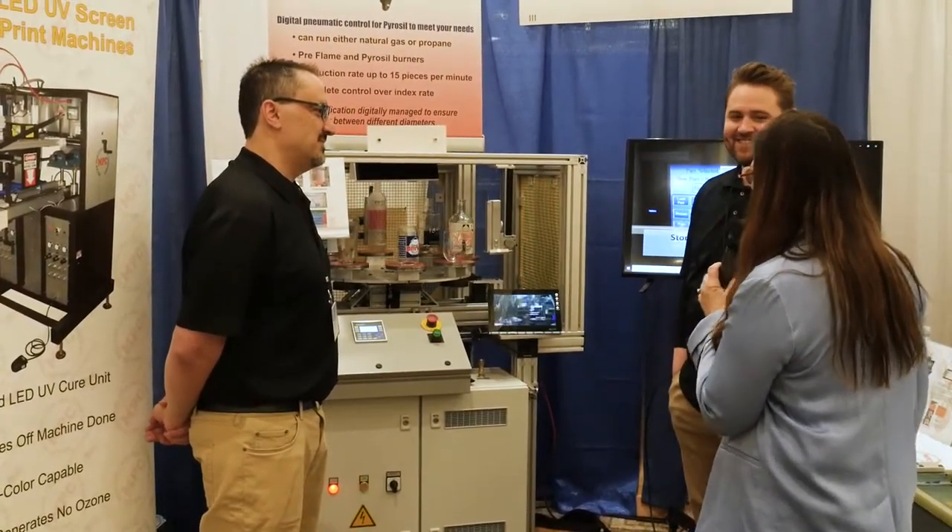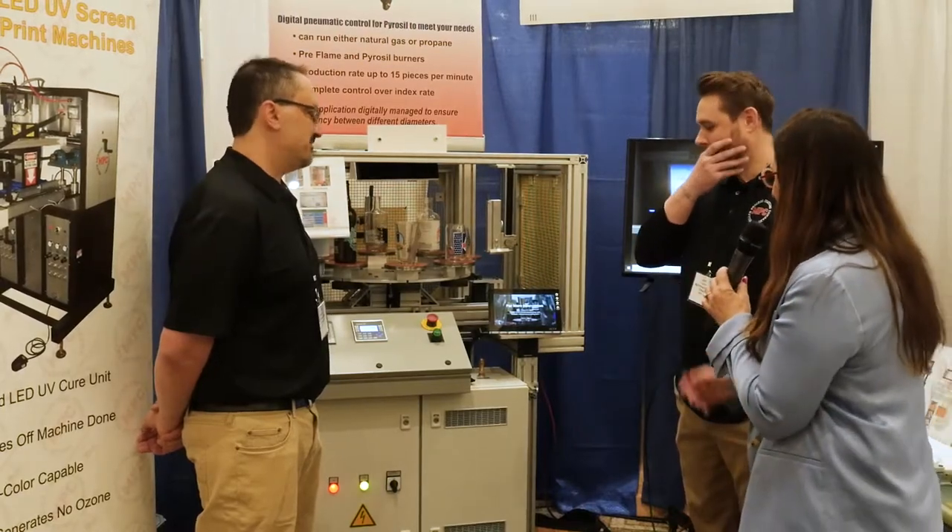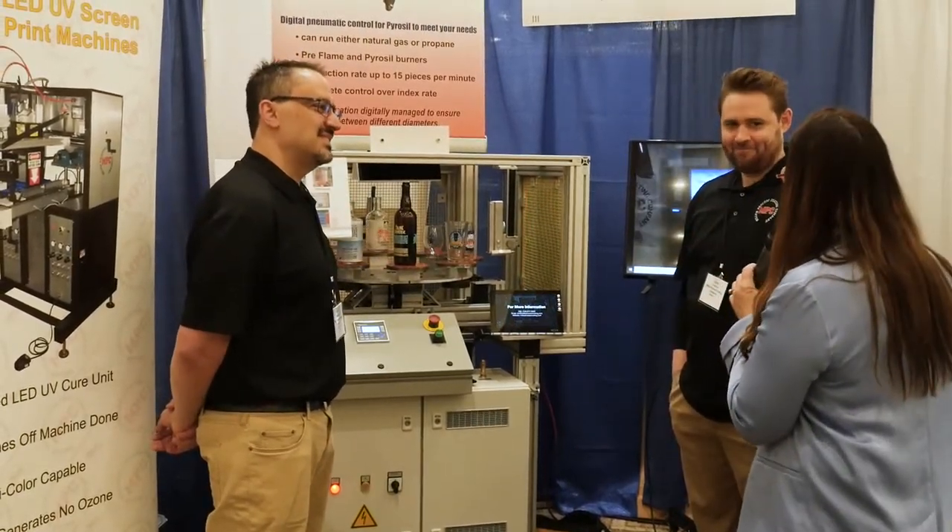We're glad you're here and even happier that you brought a machine that our attendees can see and interact with. Thanks, have a great show.